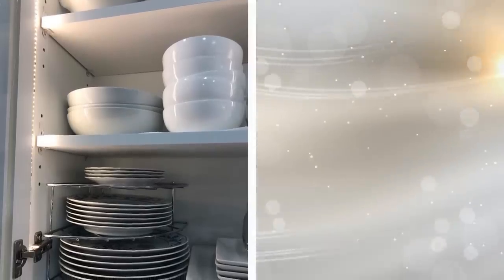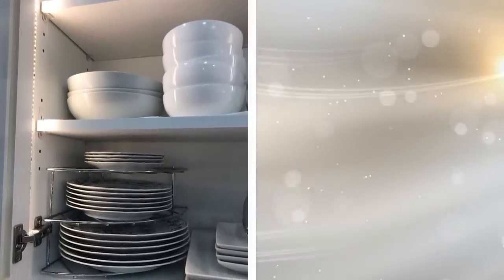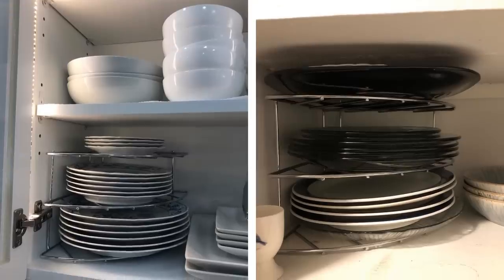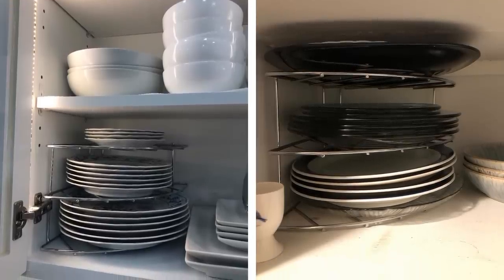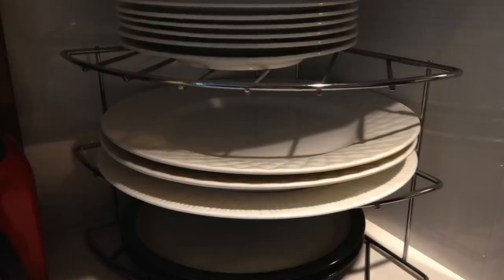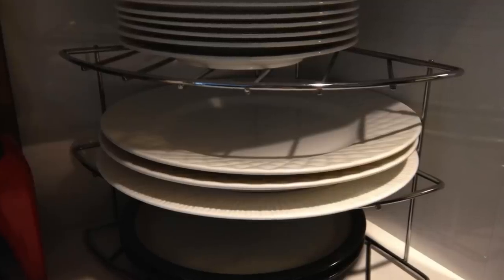7. Just like a corner rack shelf that can store spices or other little trinkets in the kitchen, a cabinet counter tier helps stack your plates. Keeping everything organized, they also make sure everything is stacked neatly, keep all of the plates clean, and make them easy for you to take one out when you're needing it.